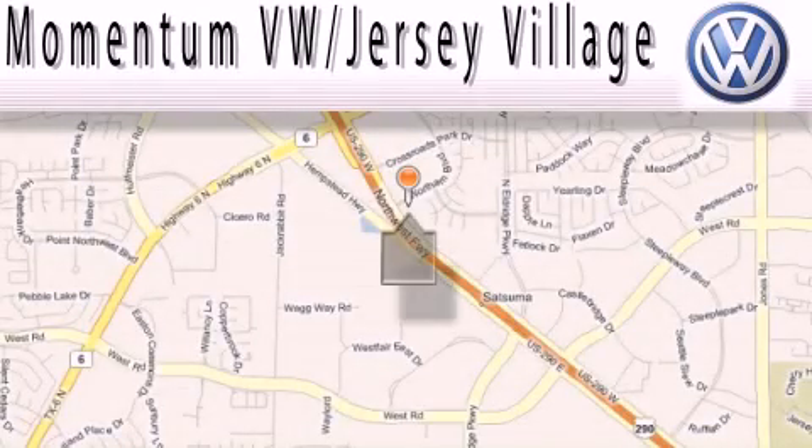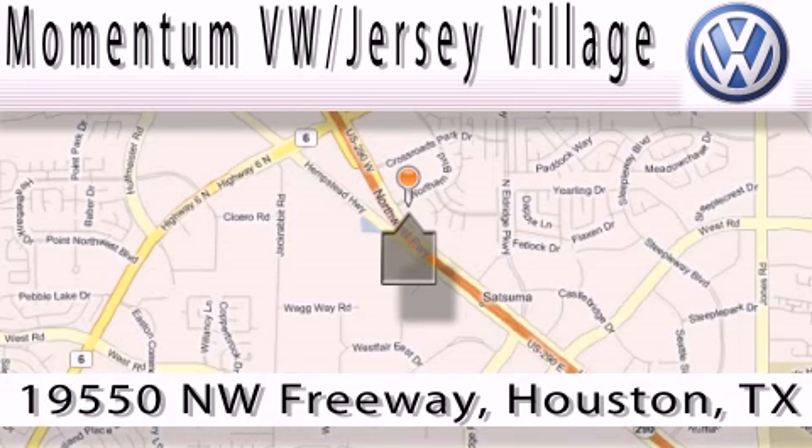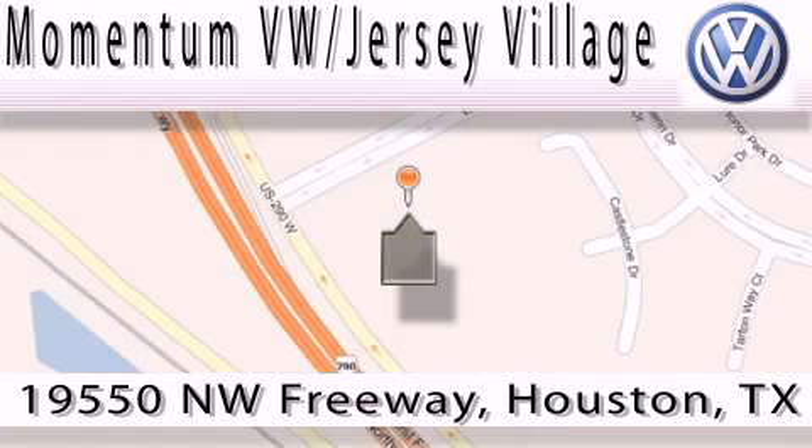Extreme low pressure sales, extreme friendliness, and extreme fair pricing — that's Volkswagen of Jersey Village, a proud member of the largest dealer chain in Houston. Contact our internet department today.